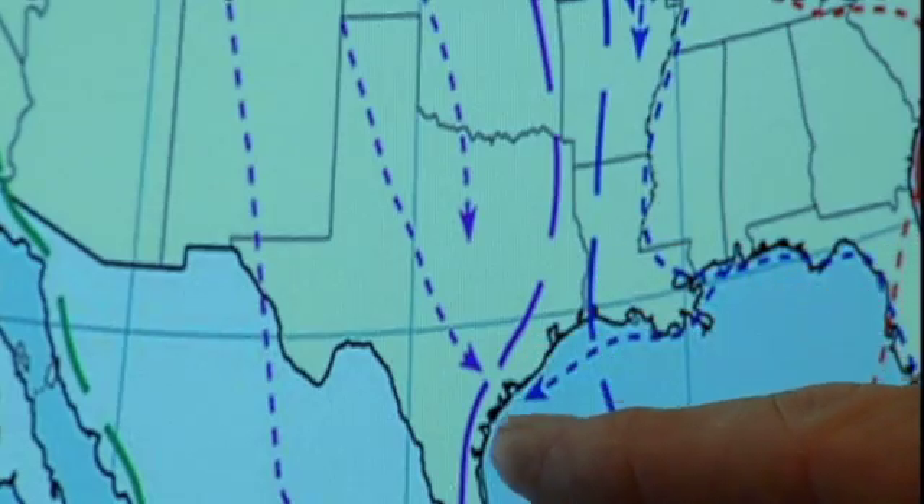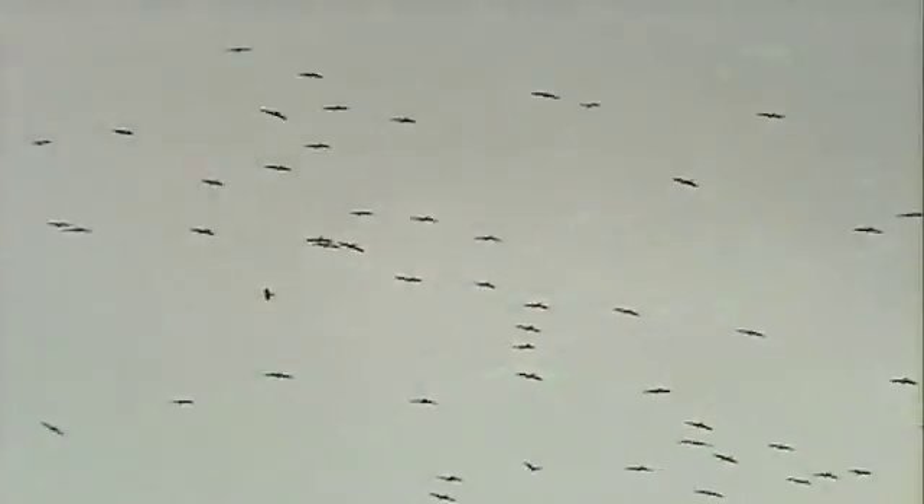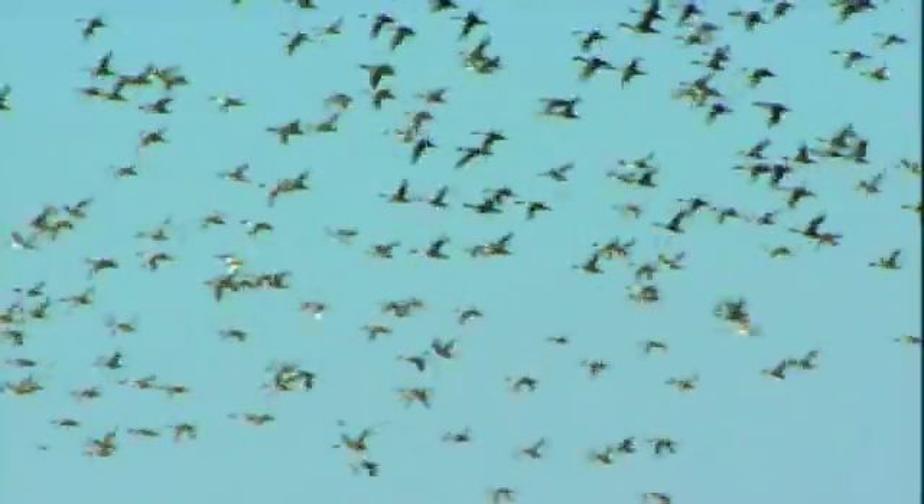Back at the office, Bart crunches the numbers — in one fall migration, Merlin counted three million birds coming through the corridor in just three months. During most of the time, these birds are flying high enough and have good visibility, so it's not going to be an issue. But it's those times when they migrate in foggy conditions — when visibility is very poor — that pushes them down to a lower altitude. Those are the conditions that are most concerning in terms of wind development along the coast.